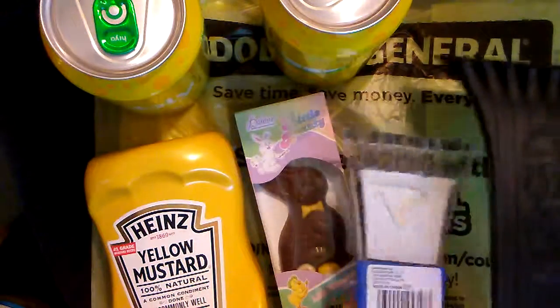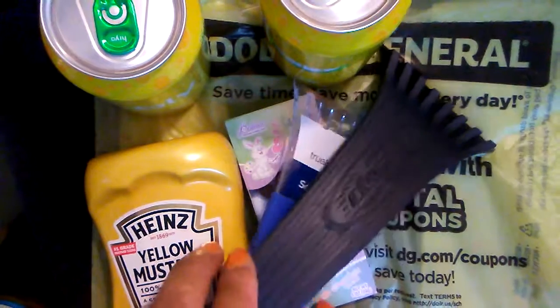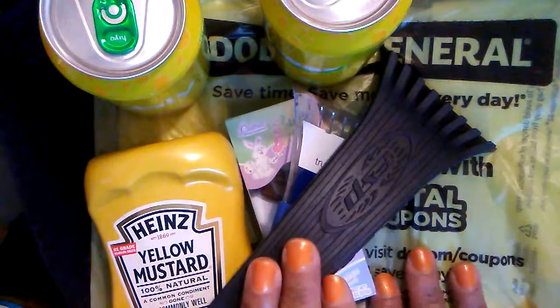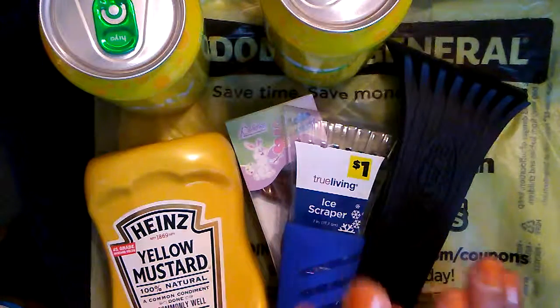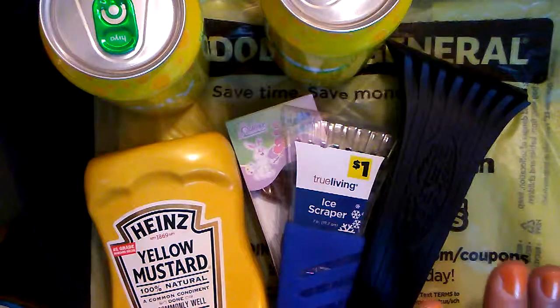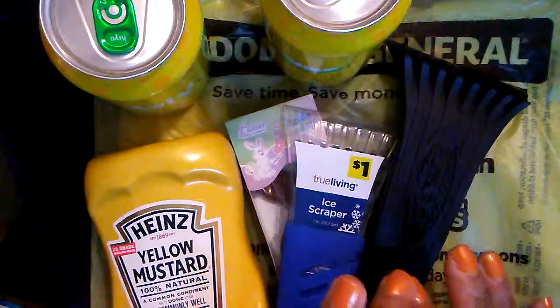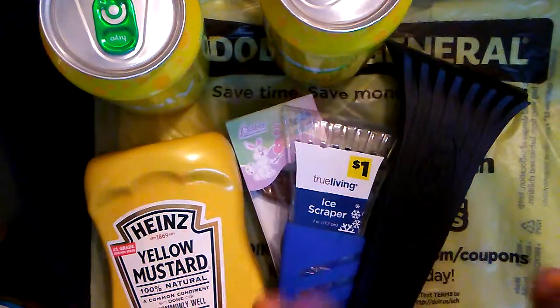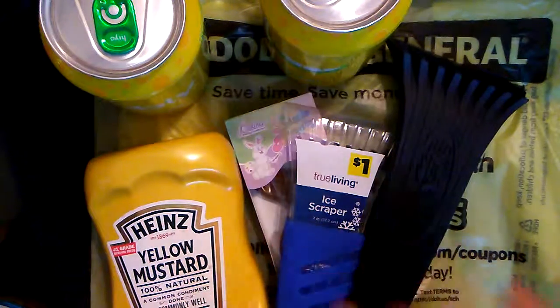Even though winter is over and I'm sure no one is really looking forward to winter again, these ice scrapers were one cent apiece. We don't need them now, but we know winter will be back — especially here in Michigan, it could be tomorrow — so it's always good to be prepared ahead of time.